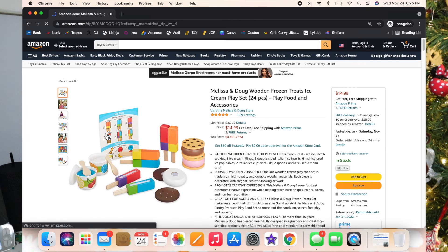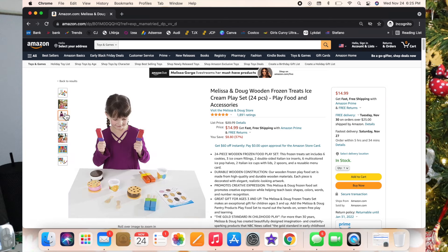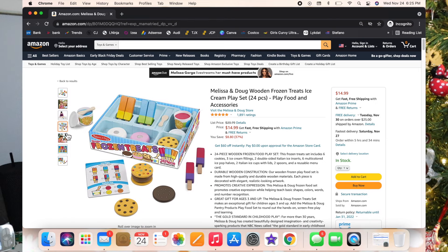Next is the Melissa and Doug Wooden Frozen Treats Ice Cream Play Set — so stinking cute. It's got little popsicles you can rip apart like the double popsicles we had as kids, plus ice cream sandwiches. The little Melissa and Doug pieces have velcro so you feel like you're actually cutting it with a knife. Luxie's been using hers like that forever — she also has the vegetables you can cut and loves them.